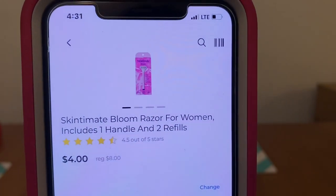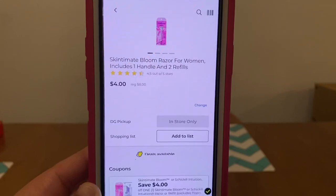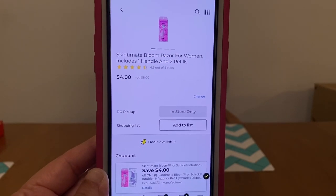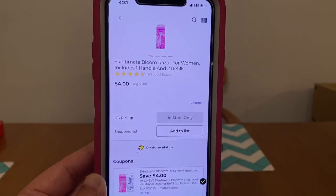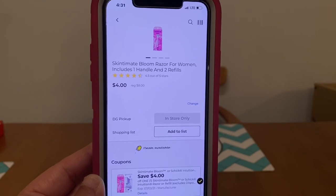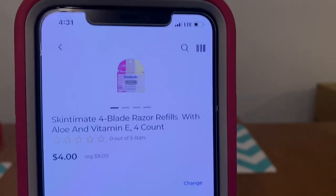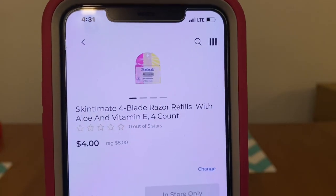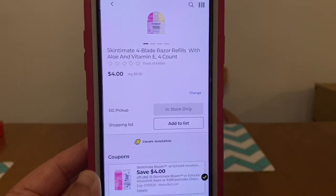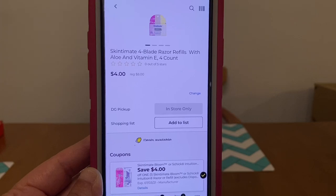We've got the Skintimate Bloom Razor for Women. These run $8.00, and we have a high-value digital coupon of $4.00, leaving you paying $4.00 out of pocket. This is another great deal and a great item for $5.00 off $25.00 on Saturdays. We've also got the Skintimate 4-blade Razor Refills with Aloe and Vitamin E, 4-count. These also run $8.00, and that same $4.00 digital coupon is attaching, leaving you paying $4.00 out of pocket.